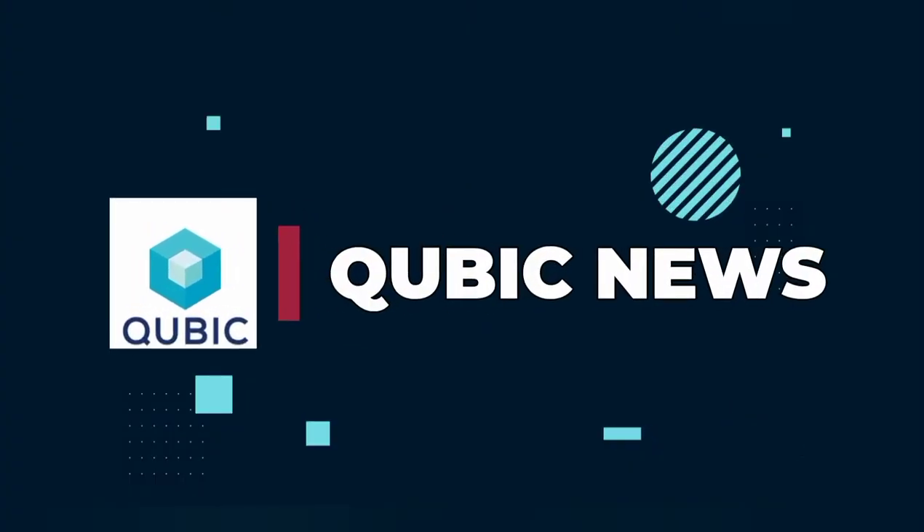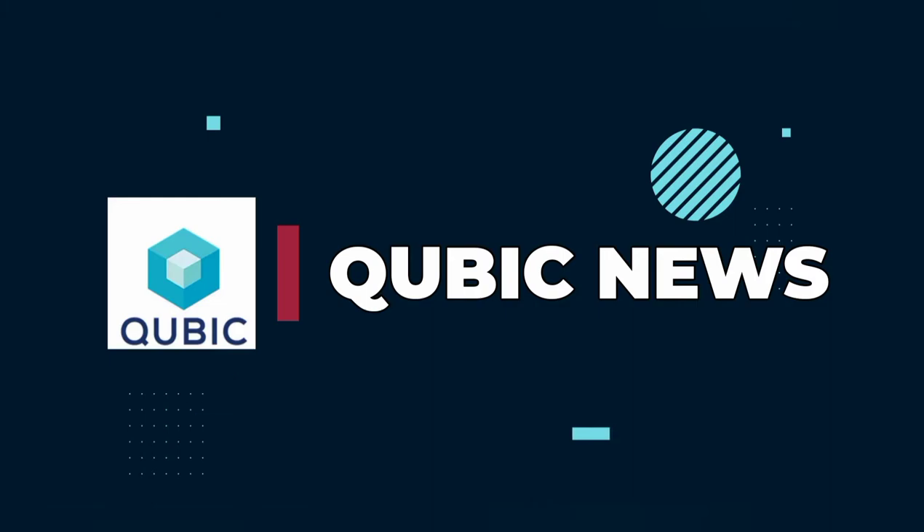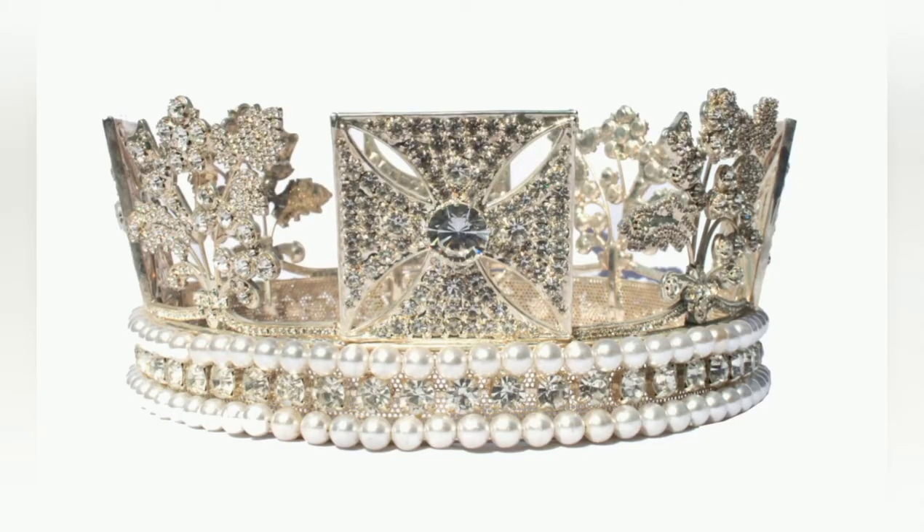Hello, welcome back to my channel. If you like my videos, please consider subscribing. Today we will talk about the Imperial State Diadem, also known as the George IV Diadem.